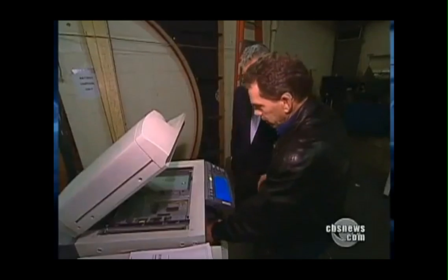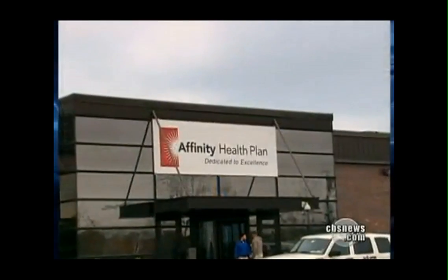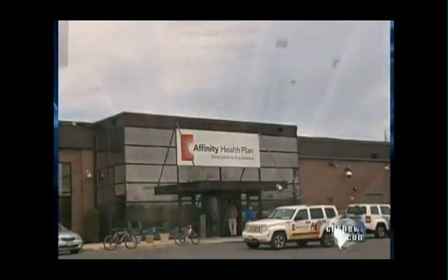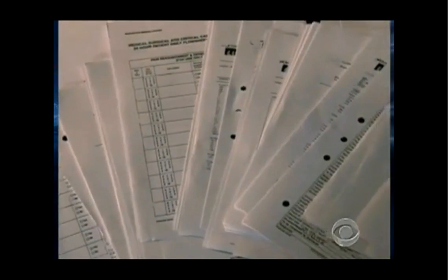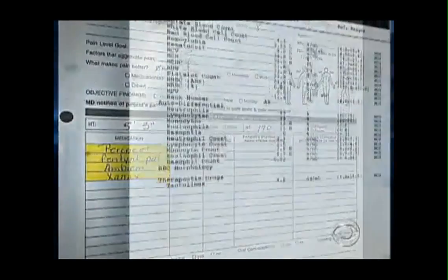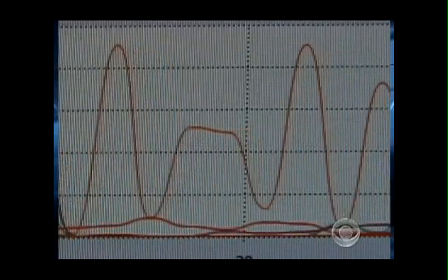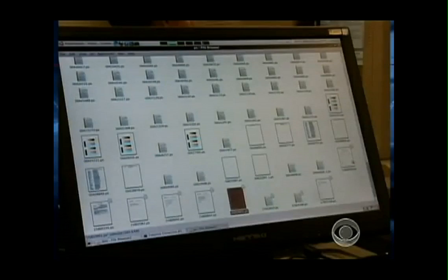But it wasn't until we hit print on the fourth machine — from a New York insurance company — that we obtained the most disturbing documents: 300 pages of individual medical records, everything from drug prescriptions to blood test results to a cancer diagnosis. A potentially serious breach of federal privacy law. You're talking about potentially ruining somebody's life, where they could suffer serious social repercussions.